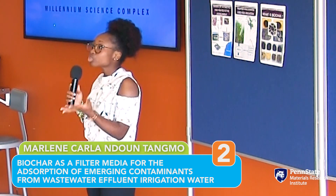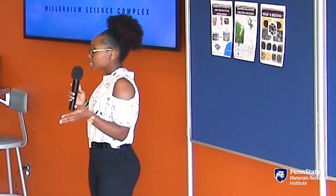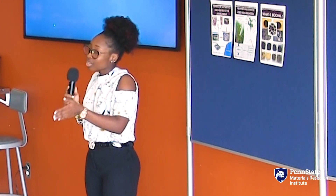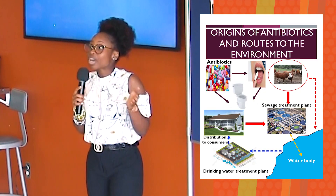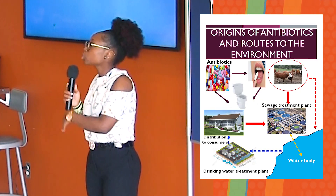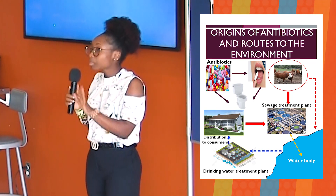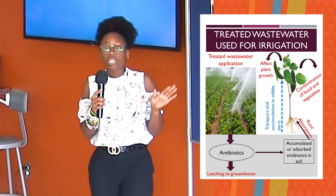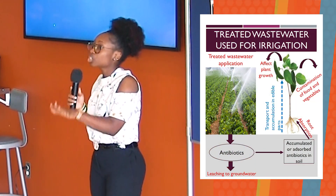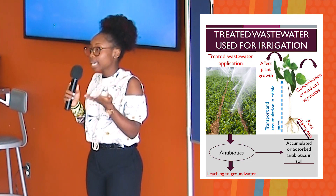Agriculture, which uses most of the water in the U.S., will be negatively impacted. To limit the damages, people have been using treated wastewater that still contains antibiotics for irrigation. This leads to antibiotics transferring to the soil where they can transform and become more harmful — think of this transformation as a superhero becoming a super villain. These super villains can accumulate in our fruits and vegetables, and when we consume them, they transfer into our body and make us sick.